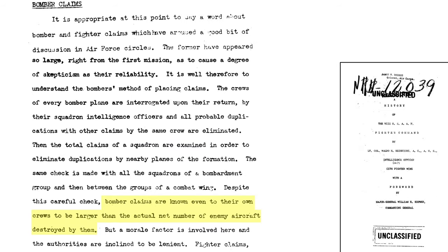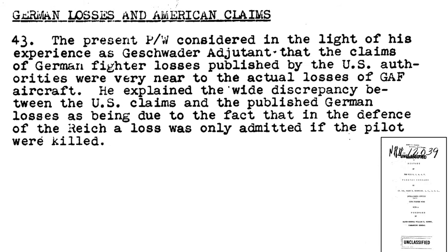Bomber crews recognized the over-claims, but to increase morale the higher-ups allowed them to be recorded. It is also interesting to note that the Germans considered their aircraft lost only if the pilot was killed, which had a large effect on the discrepancy between German and U.S. records.